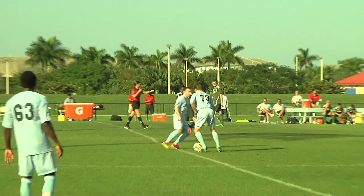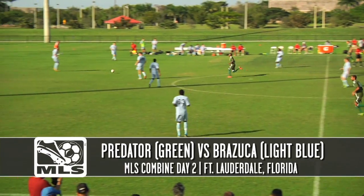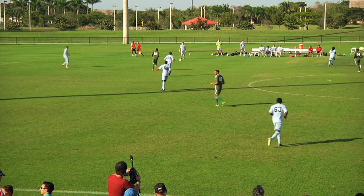In the second game of Day 2 of the 2014 Adidas MLS Combine, Team Predator in green took on Bazooka in white.